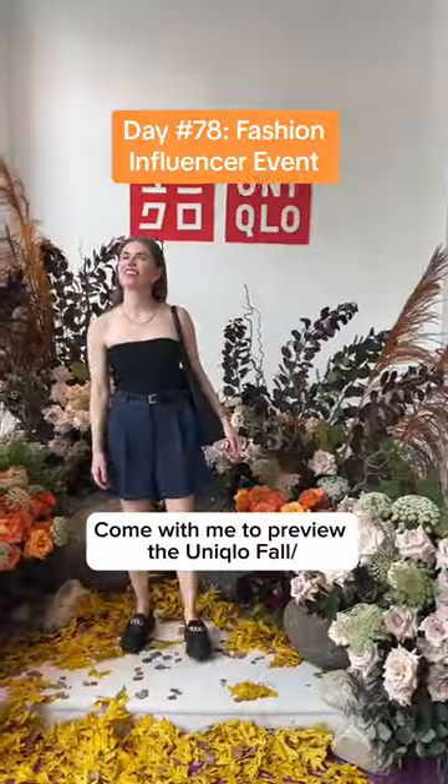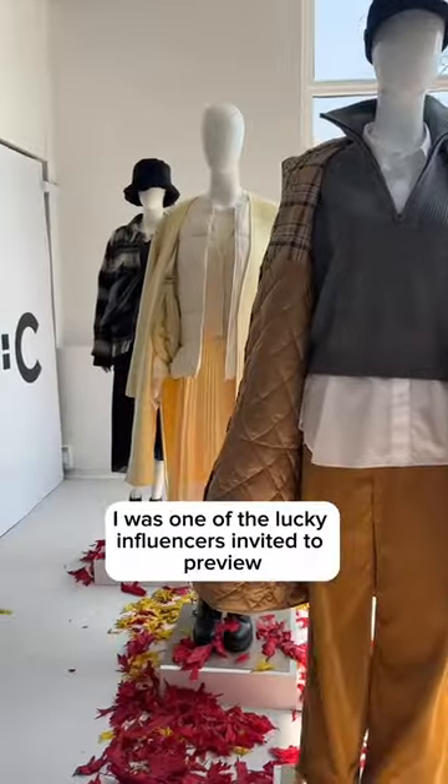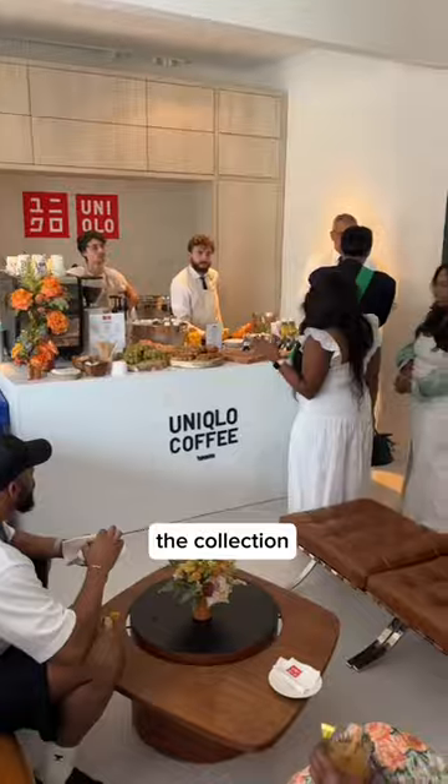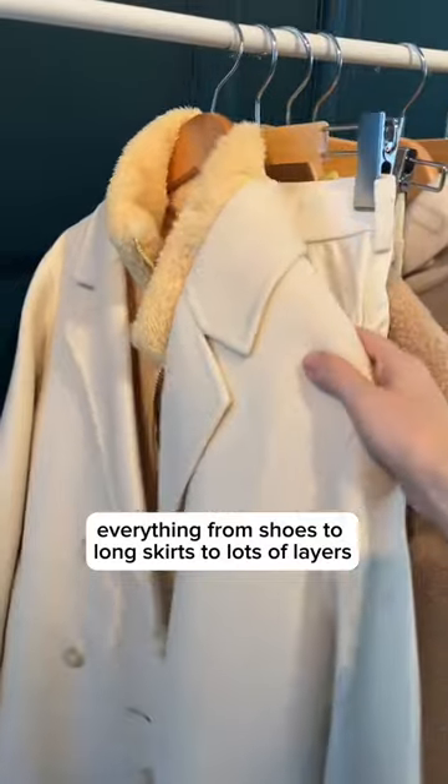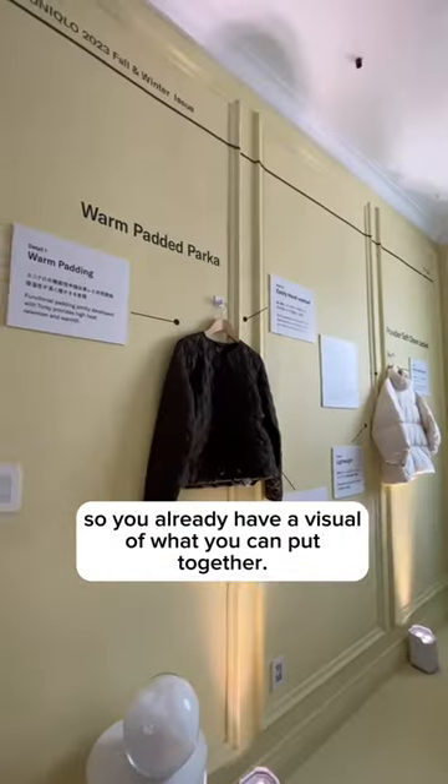Come with me to preview the Uniqlo Fall Winter 2023 collection by Claire White Keller. I was one of the lucky influencers invited to preview the collection — everything from shoes to long skirts to lots of layers. I love how they set this up so you already have a visual of what you can put together.